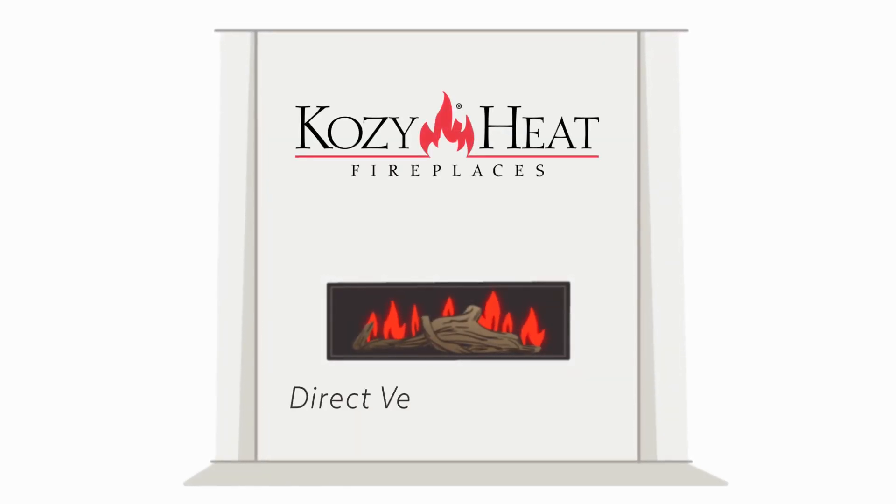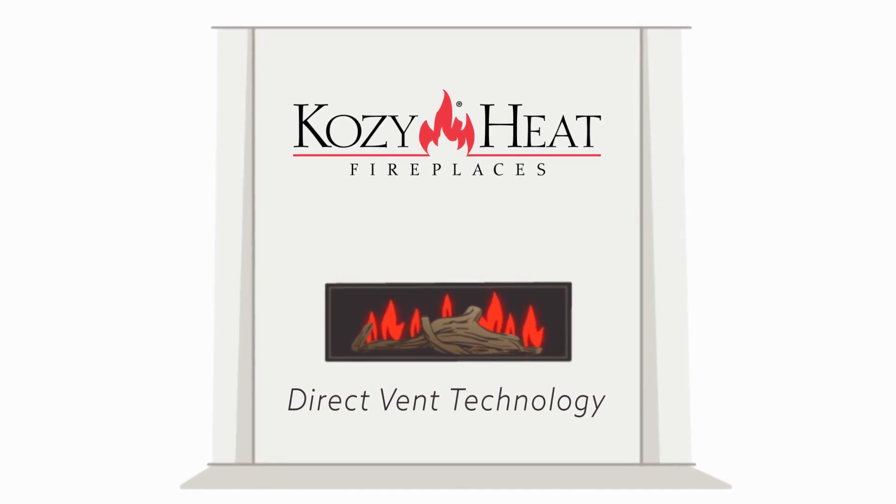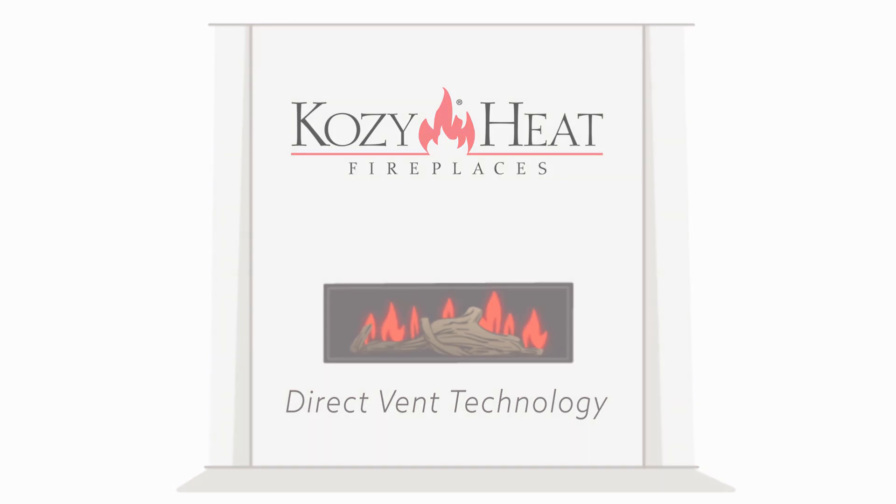Nothing lights up a room quite like a fireplace. And with CozyHeat's Direct Vent Technology, you can have a safe, warm, beautiful fireplace in almost any room of your home.